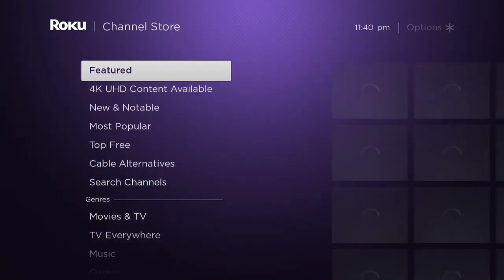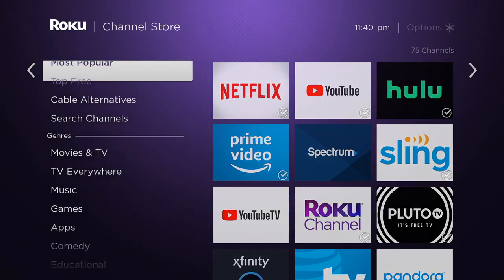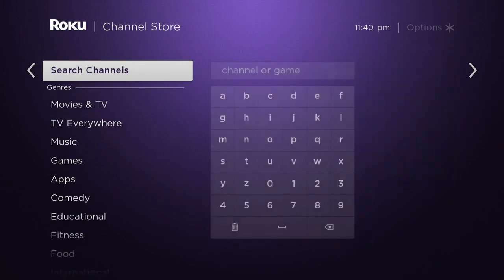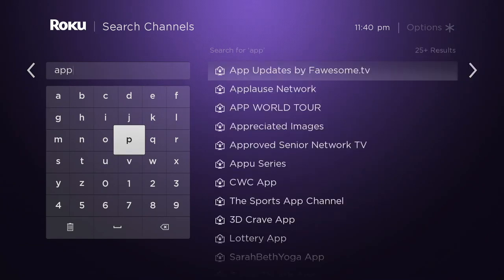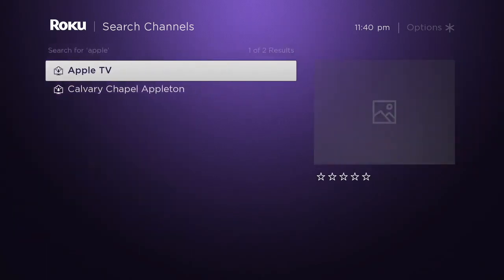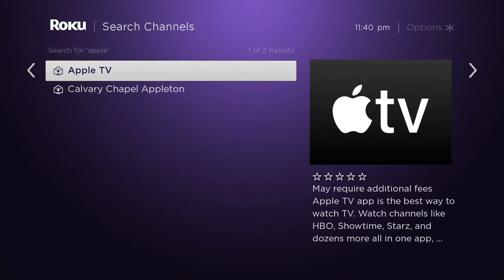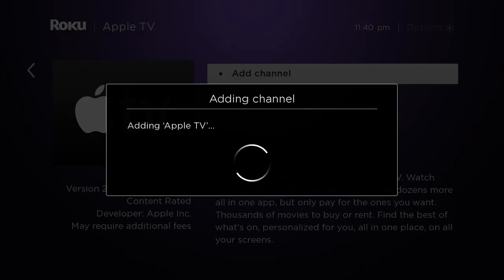Now there's an Apple TV app for Roku. The reason there's an Apple TV app for Roku is because Apple is now coming up on having its own service, and they're going to need to have an app out there so that people can reach it. This is how you add it — you go into the search channels and look for Apple TV, add the channel right here, and it's going to put this on your Roku.